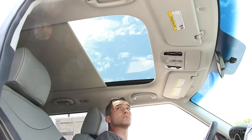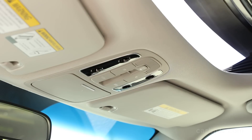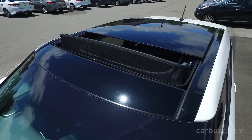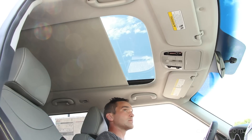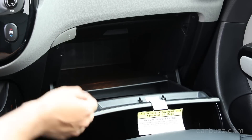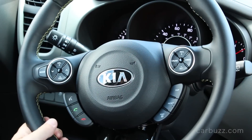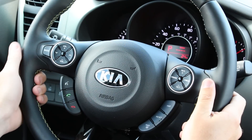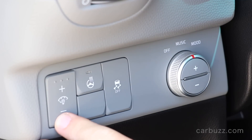Undoubtedly my favorite feature is the panoramic sunroof — a premium feature, obviously — but it's incredible how Kia managed to get this into a car in this price range. Just a few years ago, only German premium brands like BMW, Audi, and Mercedes, or Lexus, had these panoramic sunroofs. But here it is in a compact crossover for $27,000 all in. One of the Soul's best attributes is that it's what I like to call affordable luxury. The steering wheel is leather-wrapped and heated. The seats are black Nappa leather — ventilated with heating and cooling. It's just wonderful overall packaging.